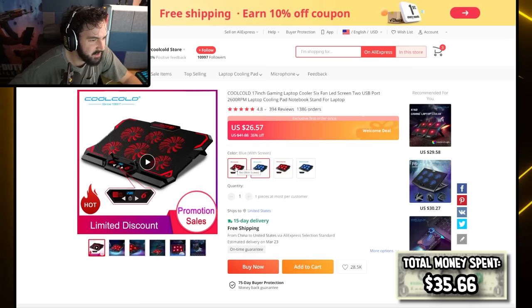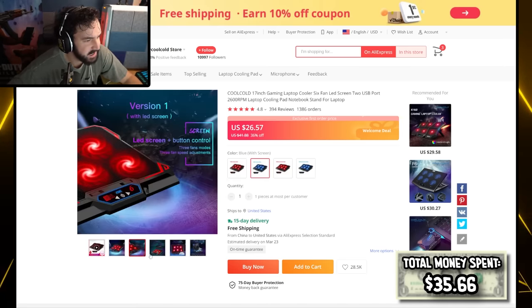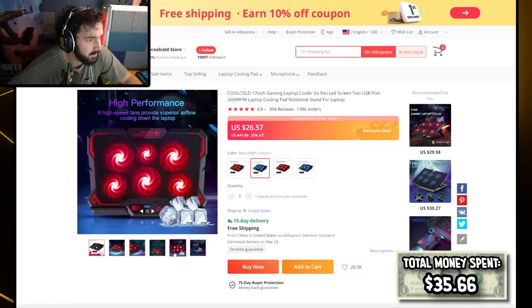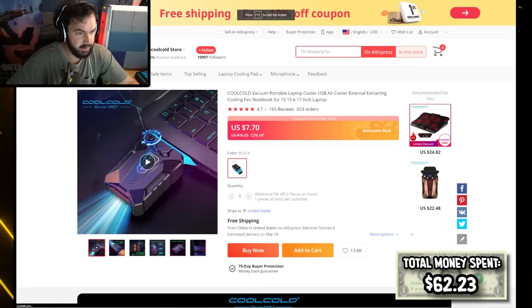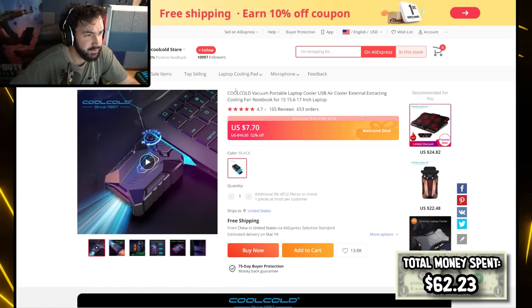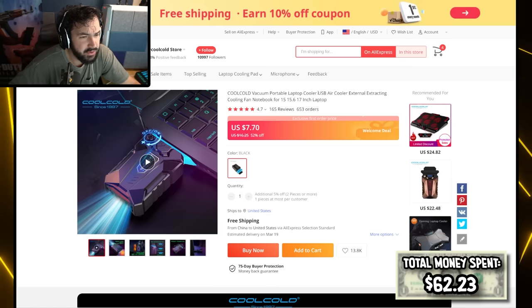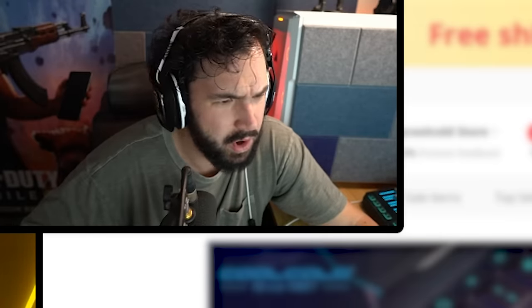Does this have adjustable heights or does it only have one height? Three fan modes, three fan speed adjustments. Oh, it looks like it has a slightly adjustable height. Connect USB power to fan — I might start gaming on this, this might be worthwhile. I don't even know that this is a mobile gaming product but the advertisement looks so cool. Cool Cold Vacuum Portable Laptop Cooler — USB cooler external extracting cooling fan. Does it suck the air from inside of your laptop? How would that even work?